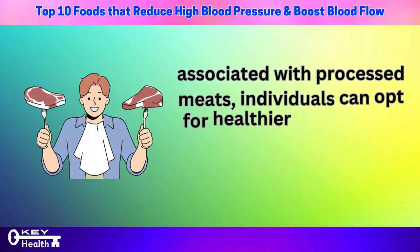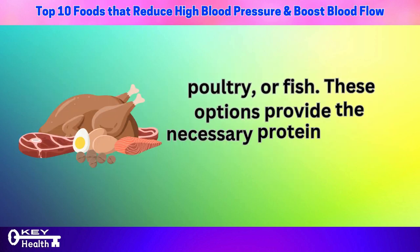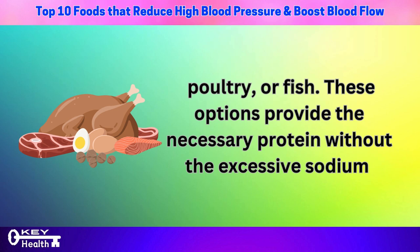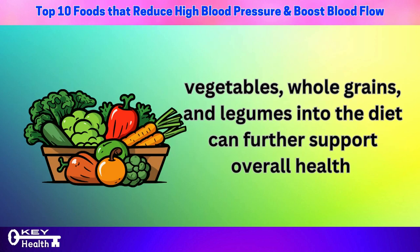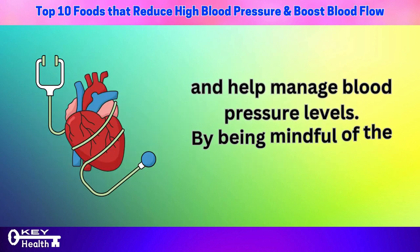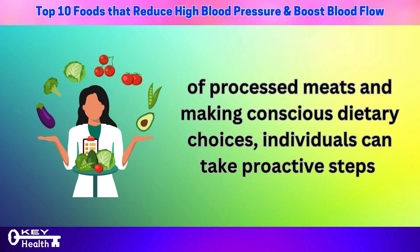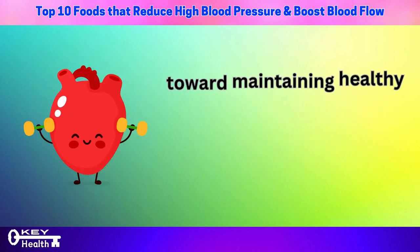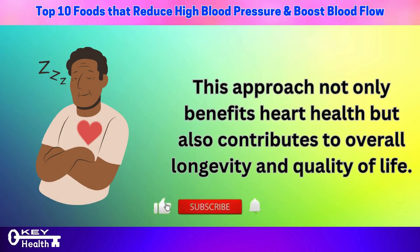To mitigate the risks associated with processed meats, individuals can opt for healthier alternatives such as lean cuts of fresh meat, poultry, or fish, which provide the necessary protein without the excessive sodium and unhealthy fats found in processed meats. Additionally, incorporating a variety of fresh fruits, vegetables, whole grains, and legumes into the diet can further support overall health and help manage blood pressure levels, promoting cardiovascular well-being and overall longevity.